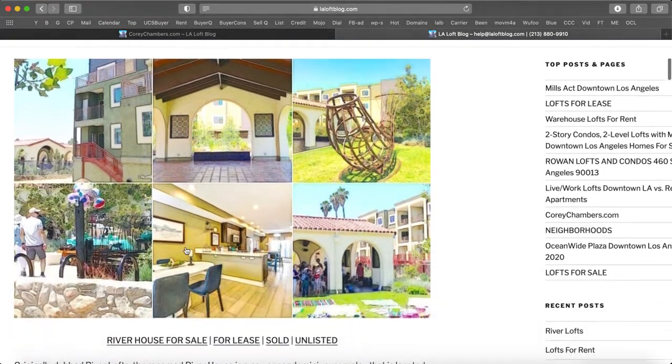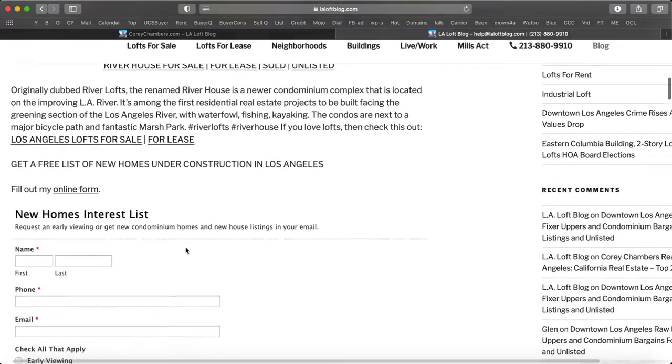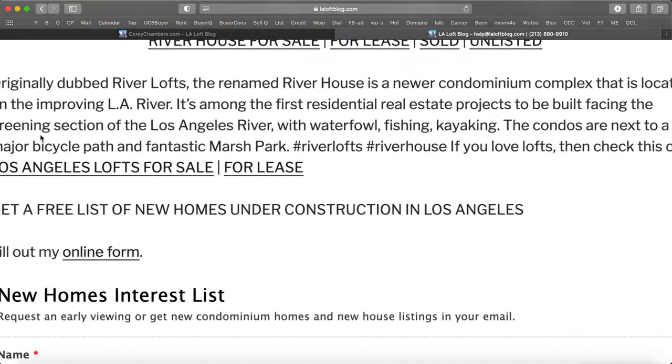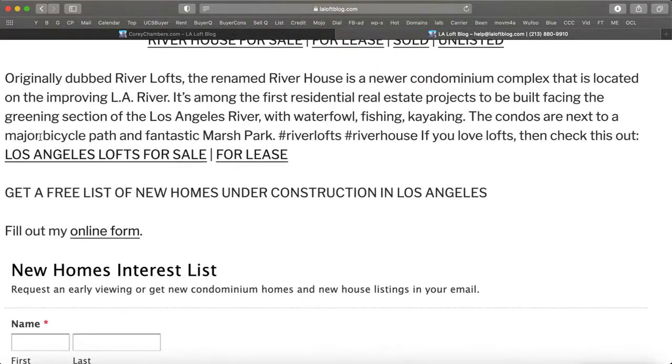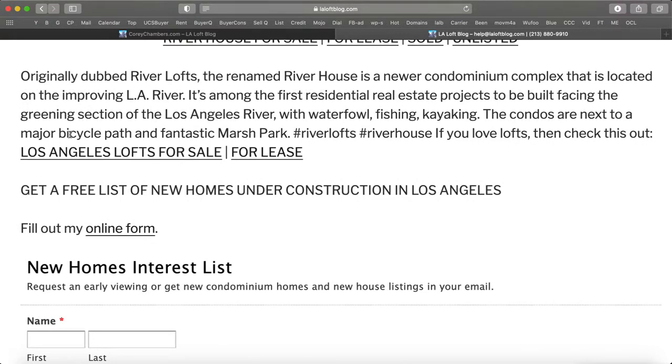River lofts. Originally dubbed River Lofts, the renamed River House is a newer condominium complex located on the improving LA River. It's among the first residential real estate projects in the area to be built facing the greening section of the Los Angeles River, with waterfowl, fishing, and kayaking. The condos are next to a major bicycle path and fantastic Marsh Park.